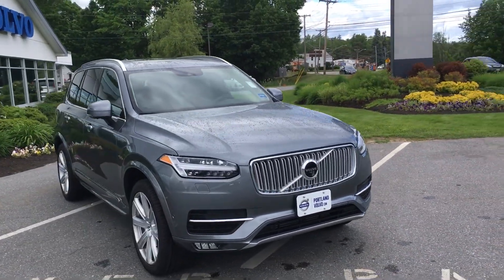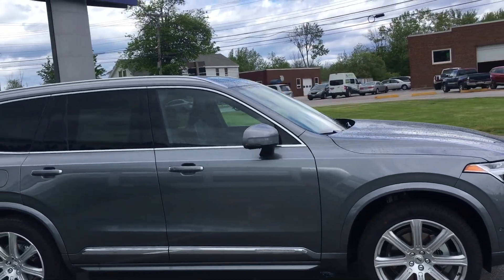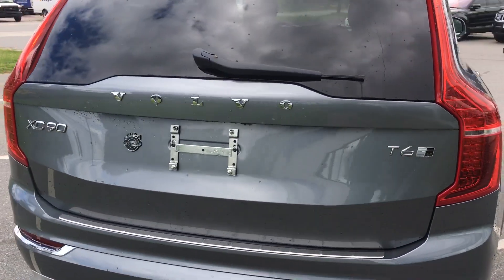Hey guys, Cody over here at Portland Volvo with the SUV of the Year — Motor Trend and North American SUV of the Year 2016 — the Volvo XC90. This is the coveted T6 all-wheel drive Inscription, the ultra luxury package.